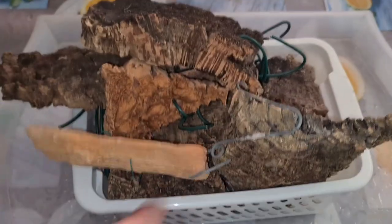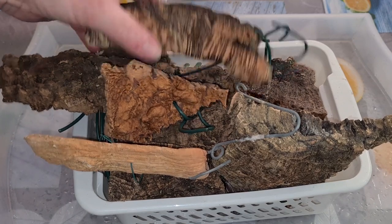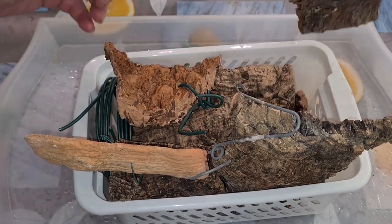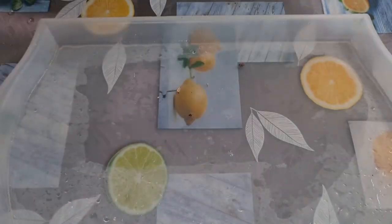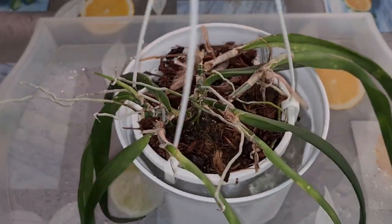Guys, mounting time! And what am I gonna mount — and on what — we shall see. I'm gonna mount this creature. Why do I say and call it creature? The Epidendrum Parkinsonianum from Cargay.